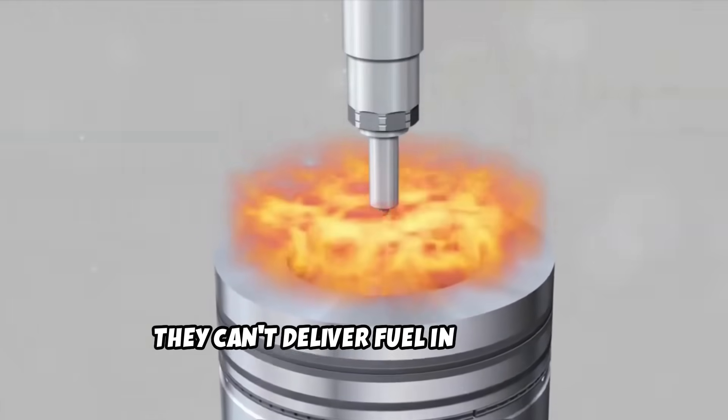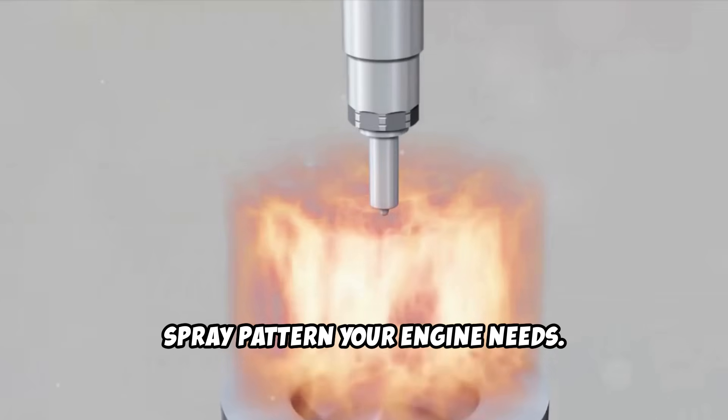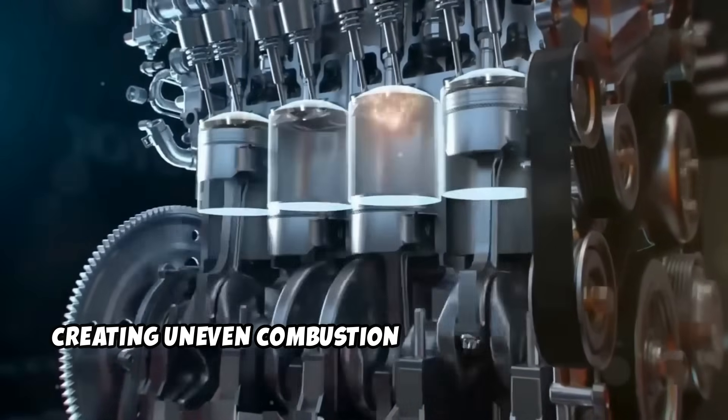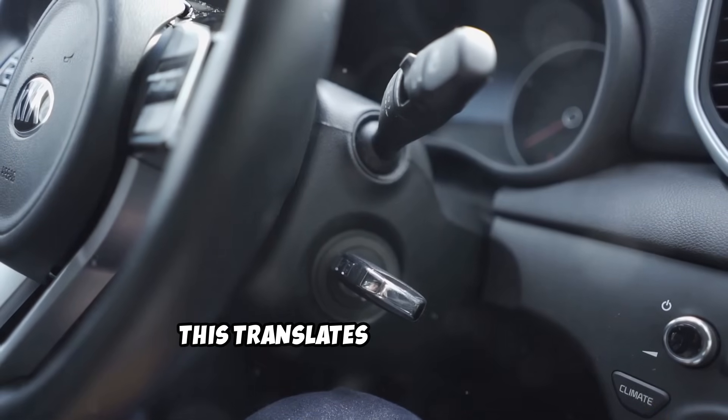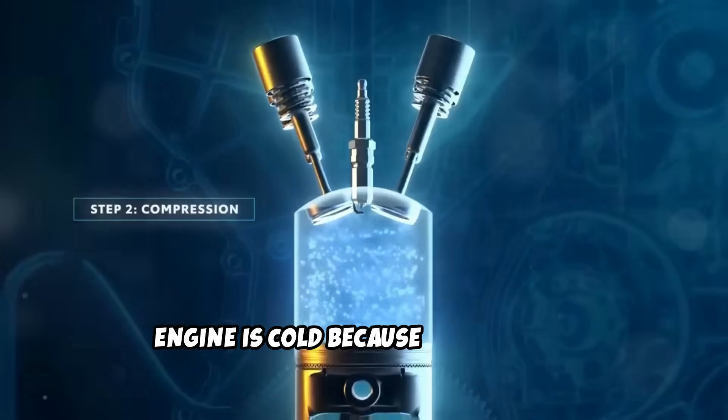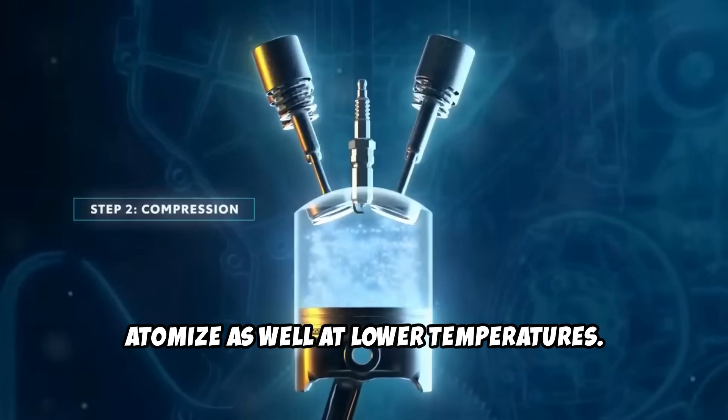they can't deliver fuel in the exact spray pattern your engine needs. Some cylinders get too much fuel, others too little, creating uneven combustion across your cylinders. This translates to that rough, shaky idle you're feeling. The problem often gets worse when the engine is cold because fuel doesn't atomize as well at lower temperatures.